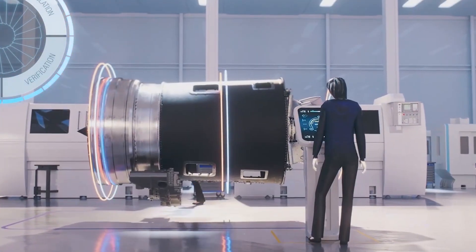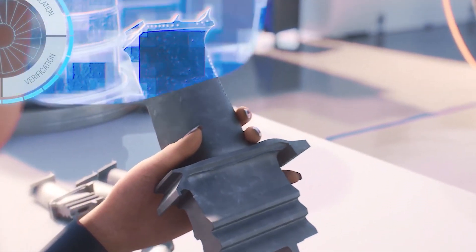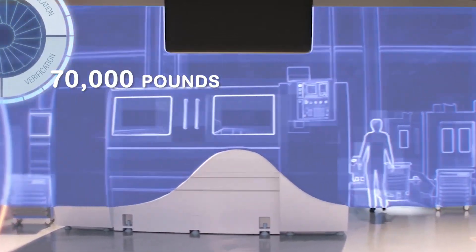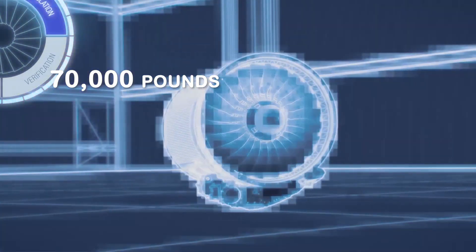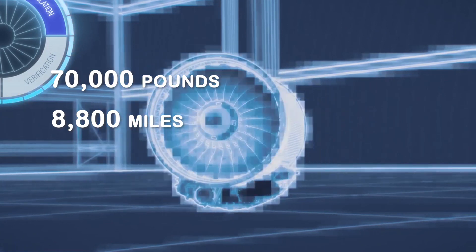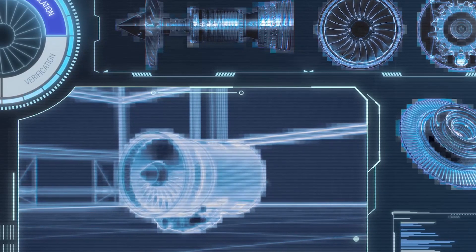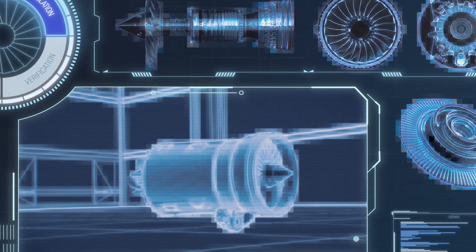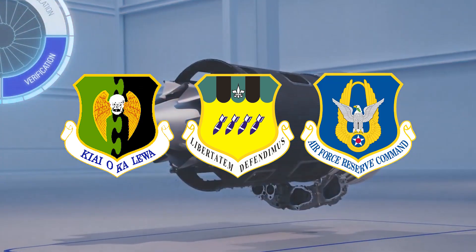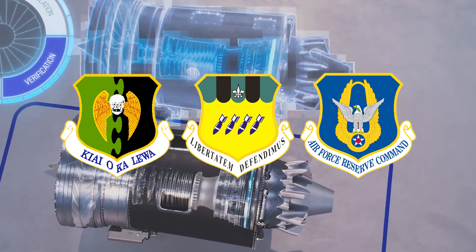The Boeing B-52 Stratofortress is a long-range strategic bomber aircraft that entered service in 1955. The aircraft can carry weapon payloads of up to 70,000 pounds of either nuclear or precision-guided conventional ordnance, with an operating range of over 8,800 miles. The United States Air Force currently operates 58 B-52H bombers in its fleet, assigned to the 5th Bomb Wing, the 2nd Bomb Wing, and the Air Force Reserve 307th Bomb Wing. The United States Air Force expects to operate the B-52 until 2050.